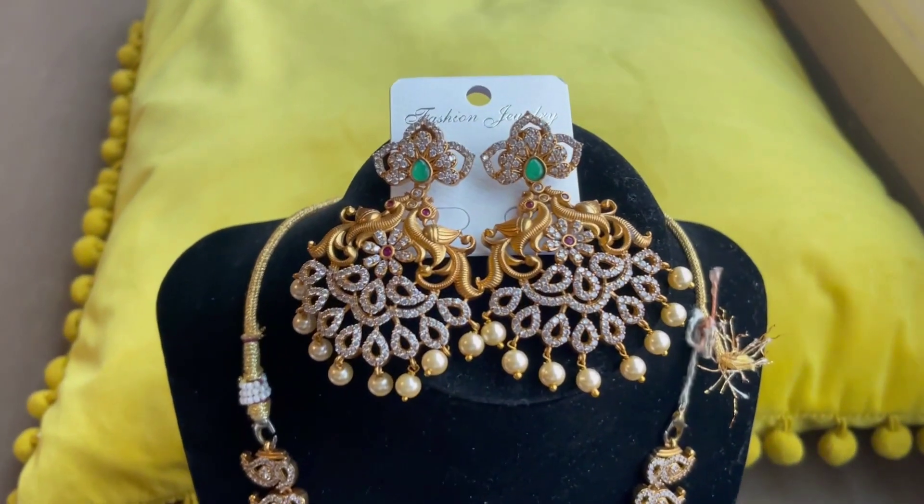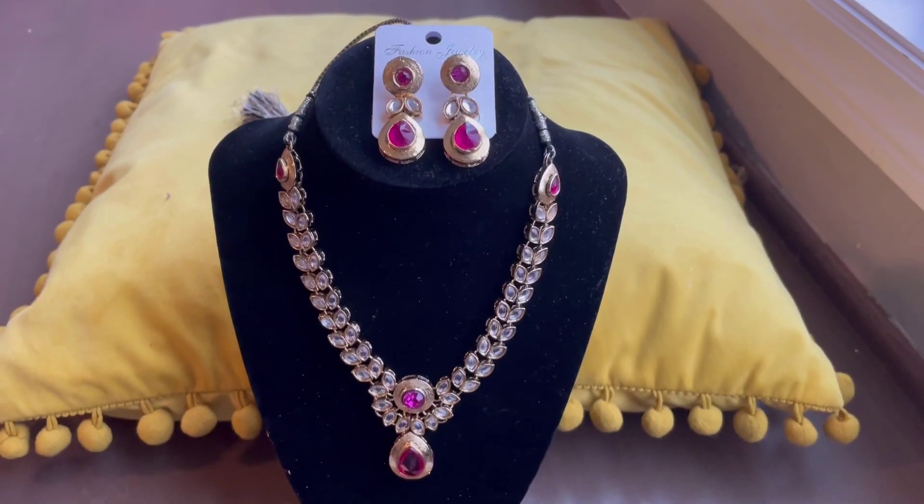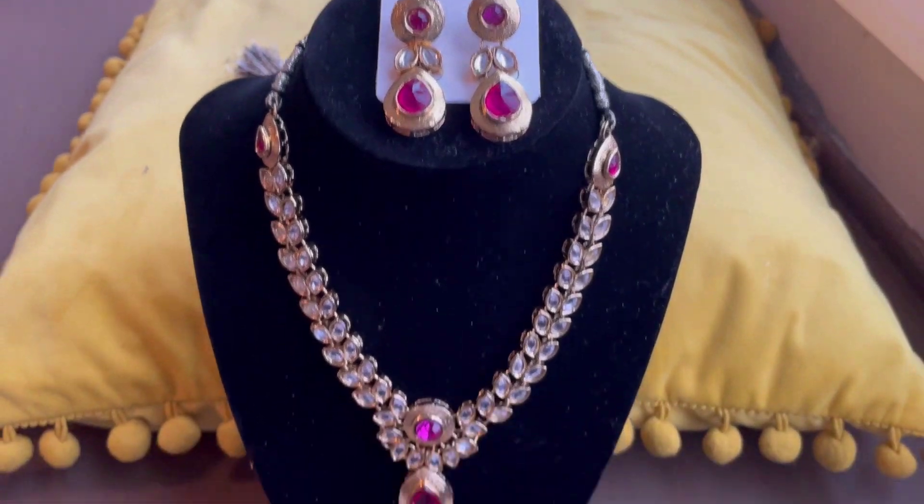This is a charming luxurious set. This set is made up of a delicate dreamy pink stone.